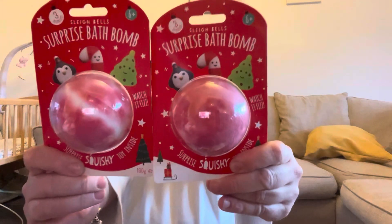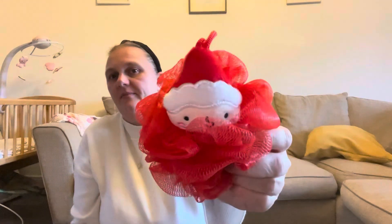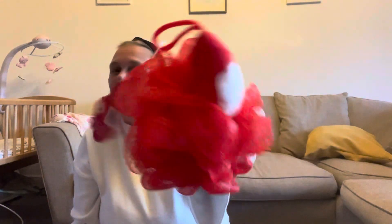I always do Christmas bath bombs for them - the ones with little toys inside, they're just fun. I've got one each, and I might do them a little Christmas Eve pamper bag to open the night before. They also had elf ones. I've also got one for Stanley - although the older child is probably going to want one now too.